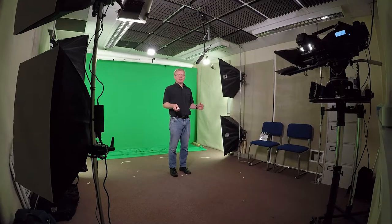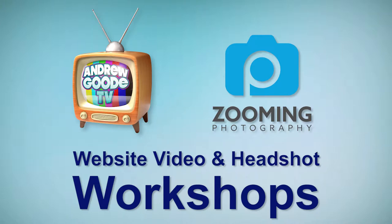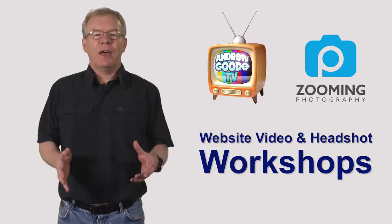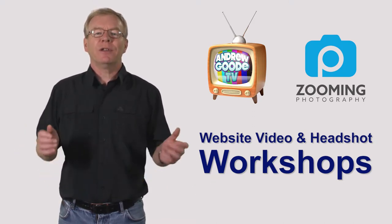Hi, I'm Andy Good of andrewgood.tv and I'd like to welcome you to my green screen studio here in Hamble. If your website needs a promotional video and you're also in need of up-to-date headshots for LinkedIn, Facebook or Twitter, then this workshop is definitely for you.